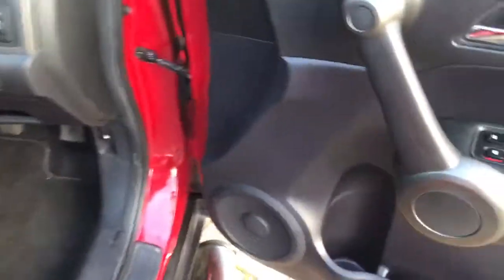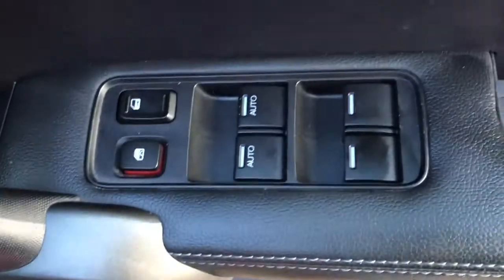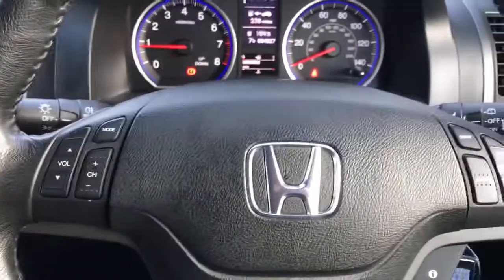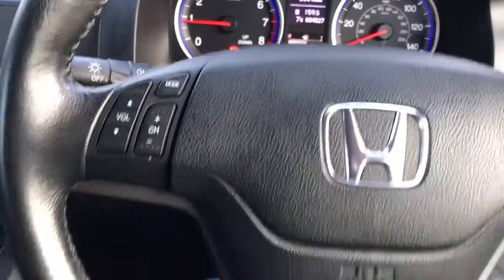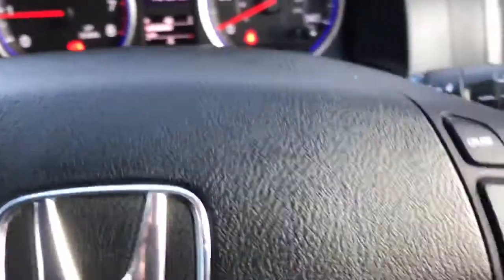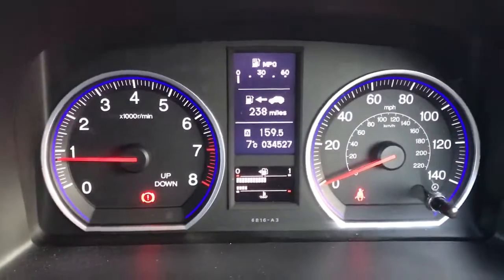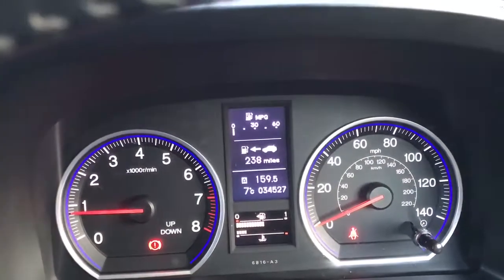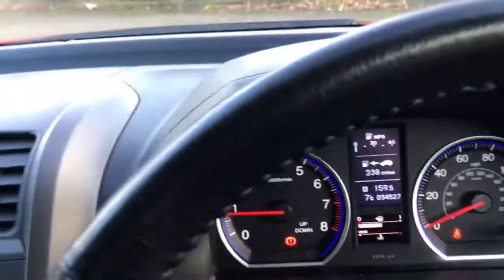Going to the interior — we've got front and rear electric windows, powered door mirrors, and steering wheel controls for audio and for cruise. As you can see, the car's done 34,527 miles. It's got full service history and has been doing 4,000 miles a year for the last five years.